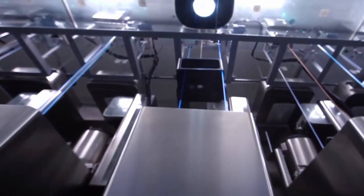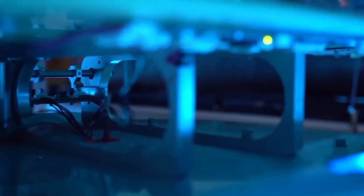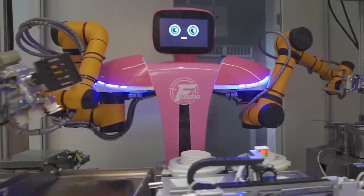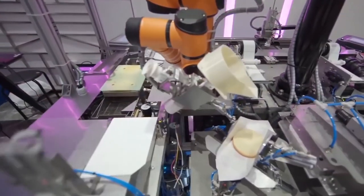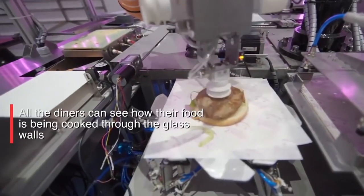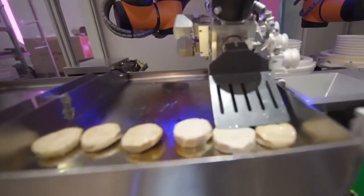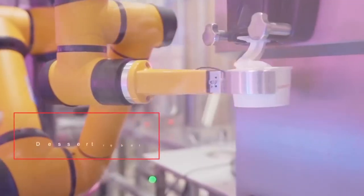In total, 46 robots work at this place. The idea of completely replacing people with robotic machines scares many, but it's hard to deny the advantages. Artificial intelligence doesn't need breaks, weekends, or vacations. Moreover, machines rarely make mistakes — every action is strictly programmed, so the dishes always turn out to be equally tasty. Amazingly, Foodem robots prepare a variety of dishes, from hamburgers, salads, and wok noodles to desserts and drinks.